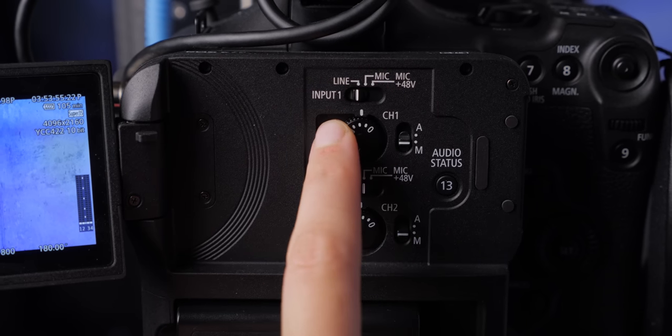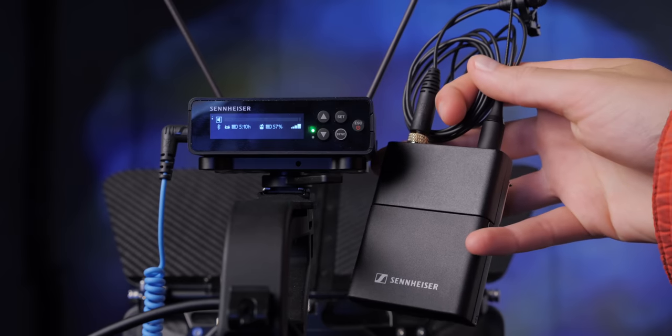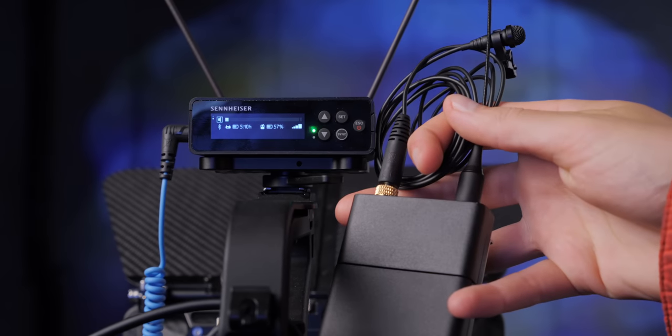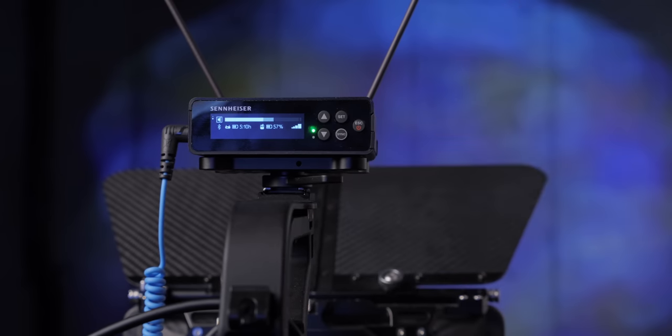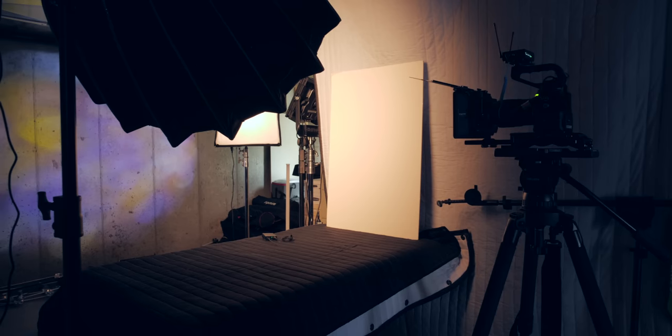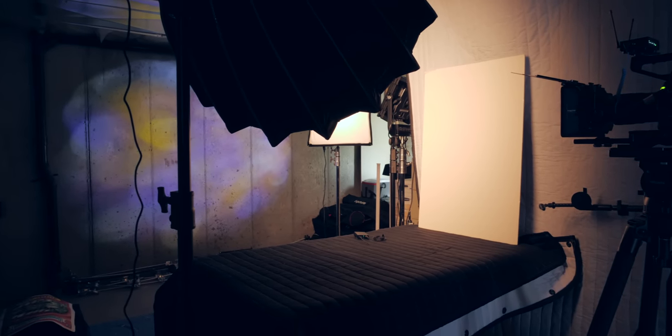In post, we'll boost it to minus 23 LUFS, which is a standard loudness level. We'll do a little bit of mouth de-clicking and de-breathing, but we won't do any sort of EQ, noise reduction, or compression. This light right here does have a fan in it, and there's a light up on the wall behind us that also has a fan, so you will hear some of that as well. Let's go.